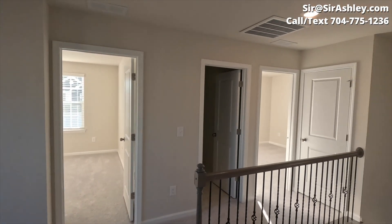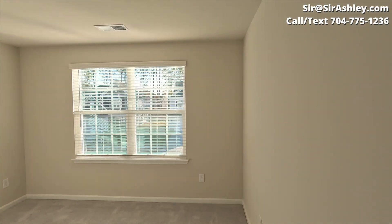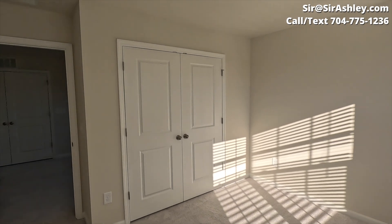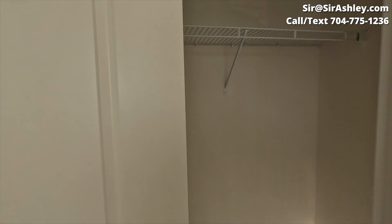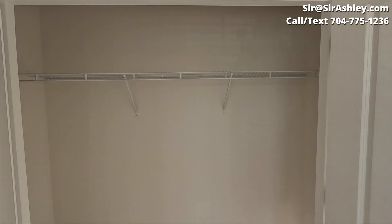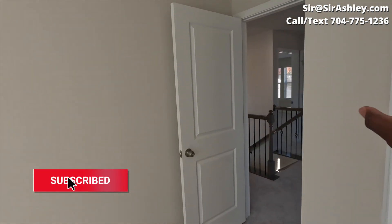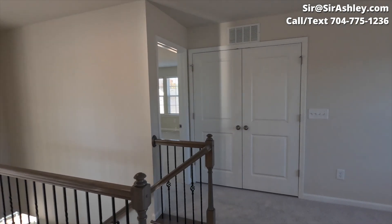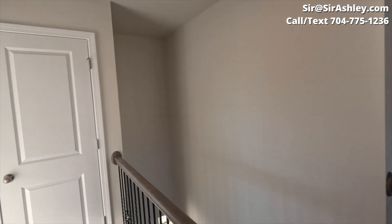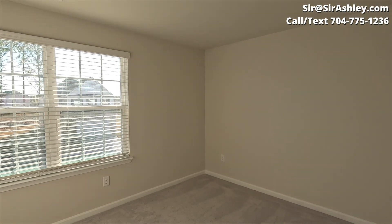Come upstairs — you have your loft area here. We're going into bedroom number one. If you're interested in moving or relocating to the Carolinas or the Charlotte region, please reach out to my team. We are here to help — our contact information is on the screen. That was the owner's suite; we'll go to that in a second. Let's go check out bedroom number two.